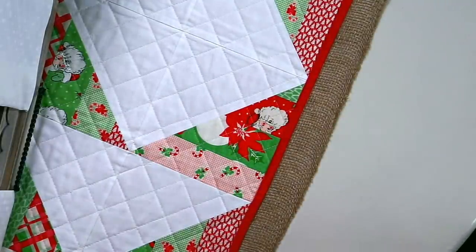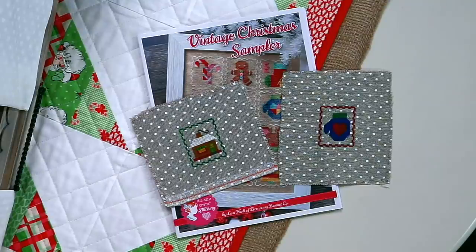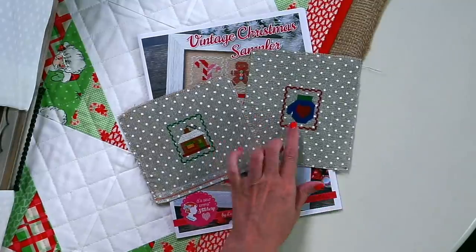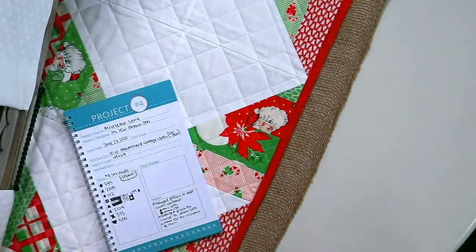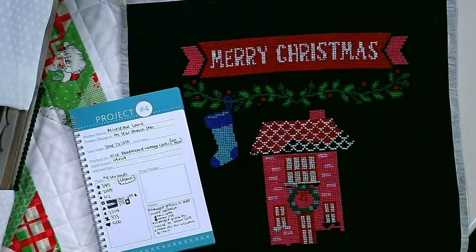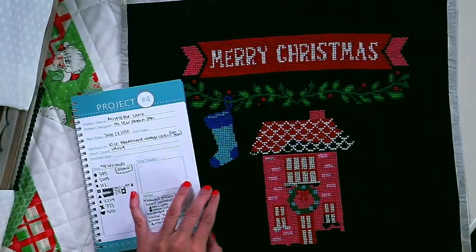Terry is working on Vintage Christmas Sampler by Lori Holt for Jolly July, stitching on 32 count Belfast with DMC — not the called-for DMC. She's going to make all of these into ornaments. On the heart, there were four colors called for and she used one — a fun way to change things up. For Mistletoe Lane, Christina is stitching on Lori Holt's 10 count Blackboard Vintage Cloth. She's almost got her house done and is keeping a cross-stitch journal with all her notes, using Cosmo four strands.